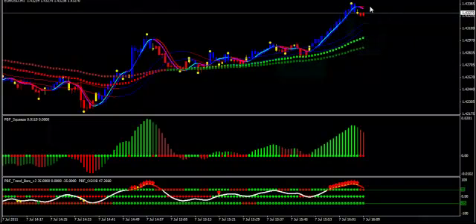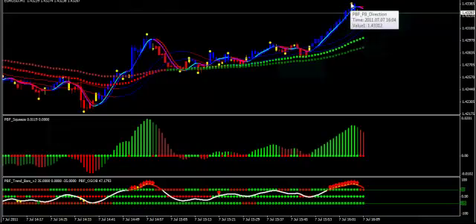These yellow dots are the Extreme Scalper dots, and they allow you to plot highs and lows, giving you cues to enter a trade, set your stop loss, or trail your stop.